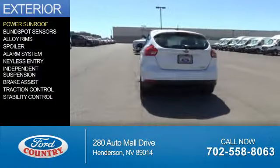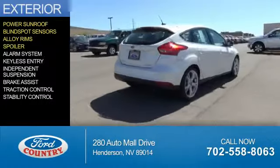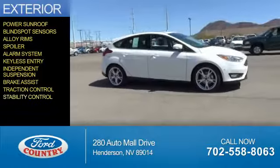The features include a power sunroof, blind spot sensors, alloy rims, a spoiler, an alarm system, keyless entry, independent suspension, brake assist, traction control, and stability control.